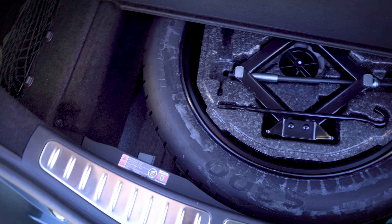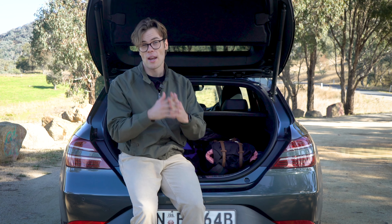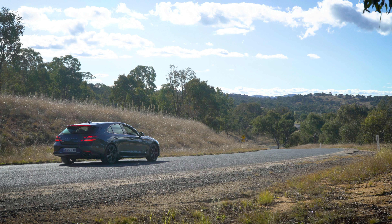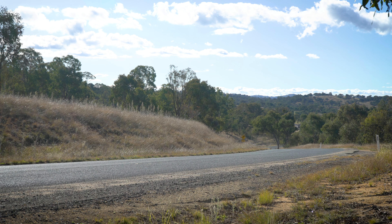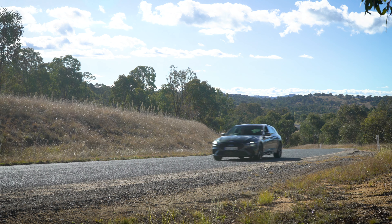Now, squeezing out of the back, we can see why you'd buy this over the sedan — the boot. You get over 100 litres of extra space compared to the sedan, so it's 465 litres with all seats up. You can fold the seats in a 40-20-40 split using latches in the back, though they don't launch the seat forward automatically. There's a cargo net with tie-downs, smaller cargo nets, shelving to keep prying eyes away, and a space-saver spare underneath the boot floor.